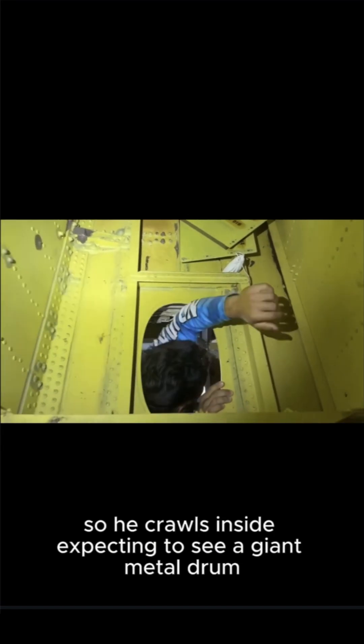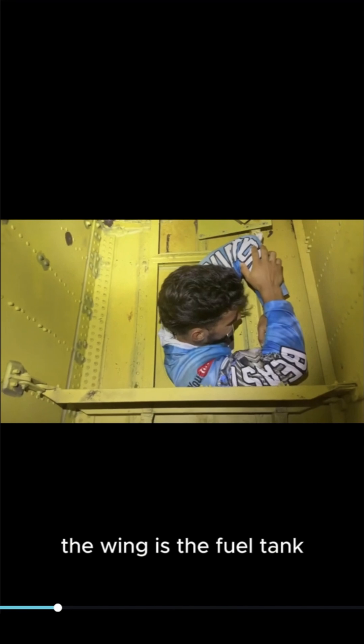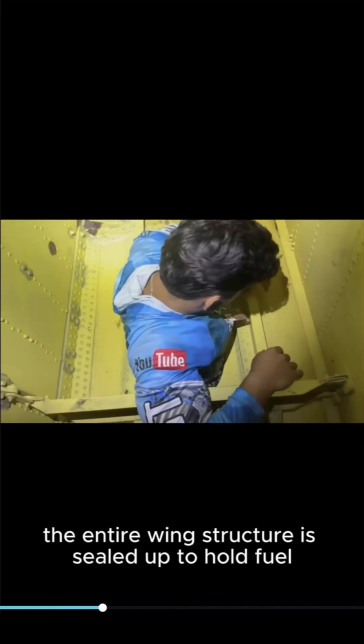So he crawls inside, expecting to see a giant metal drum. But there's nothing. Because here's the thing — the fuel tank isn't inside the wing. The wing is the fuel tank. It's called a wet wing. The entire wing structure is sealed up to hold fuel.